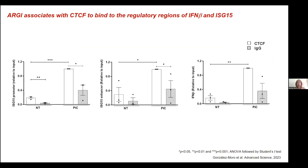Our second question was: is this ARGI–CTCF complex binding to the ISG15 regulatory regions and interferon beta regulatory regions? We did another RAP experiment, this time purifying both chromatin and RNA, and we observed that CTCF was binding to ARGI and simultaneously binding to the ISG15 promoter, ISG15 enhancer, and also the interferon beta promoter. This means that ARGI was binding to CTCF to drive binding to these regulatory regions and increase the expression of these antiviral and pro-inflammatory genes in pancreatic beta cells upon exposure to a viral infection.